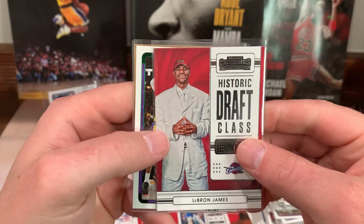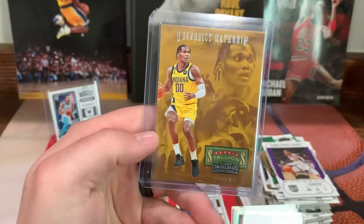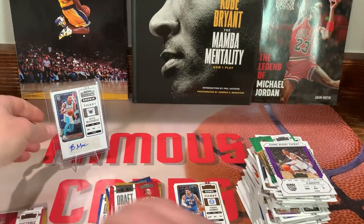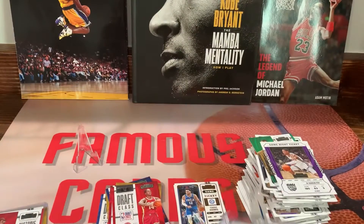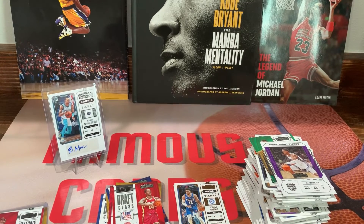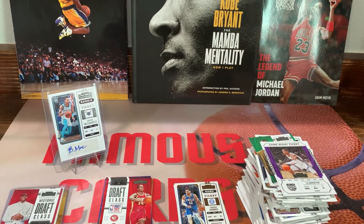All right guys, let's have a little recap of the stuff I've sleeved up. We got Historic Draft Class LeBron, a green LeBron, Keegan Murray on the Rookie Stallions, then a Rookie Stallions Benedict Mathrin — and then we pulled a banger: a rookie auto, Bryce McGowens! All in all not too shabby, we'll take that, that was a good rip. Appreciate you guys sticking around. Like always, if you want to see more content like this be sure and hit that subscribe, smash that like, shoot me a comment down below and tell me what you guys think of the pulls. Until next time, peace out.